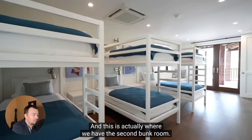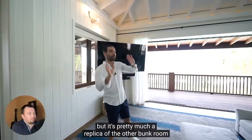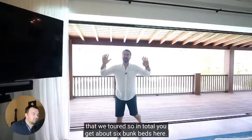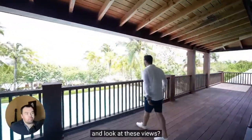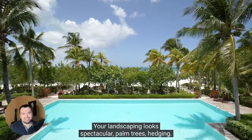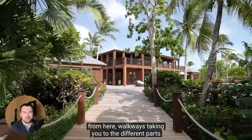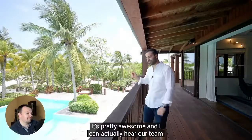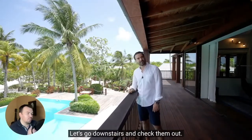This is actually where we have the second bunk room. It has a slightly different color palette, but it's pretty much a replica of the other bunk room. So in total, you get about six bunk beds. Sliding glass doors open up to the wraparound balcony — look at these views. Your landscaping looks spectacular: palm trees, hedging. You can actually see the other detached structures from here. Walkways take you to the different parts of the home. I can actually hear our team and the chef getting ready for lunch — let's go downstairs and check them out.